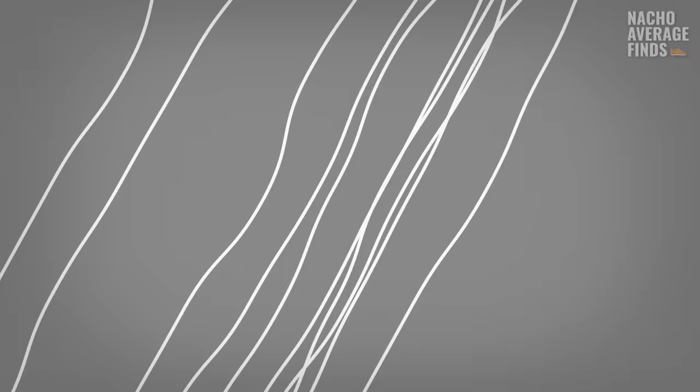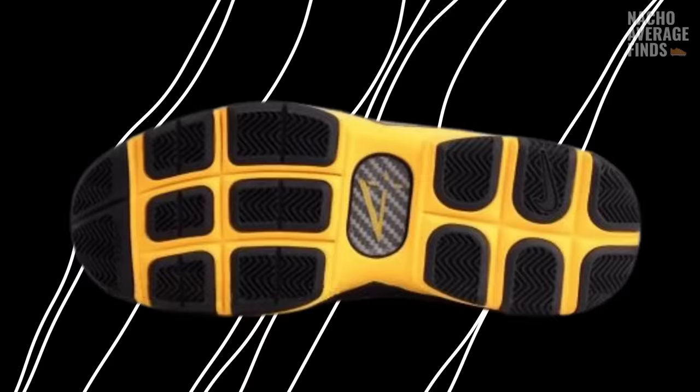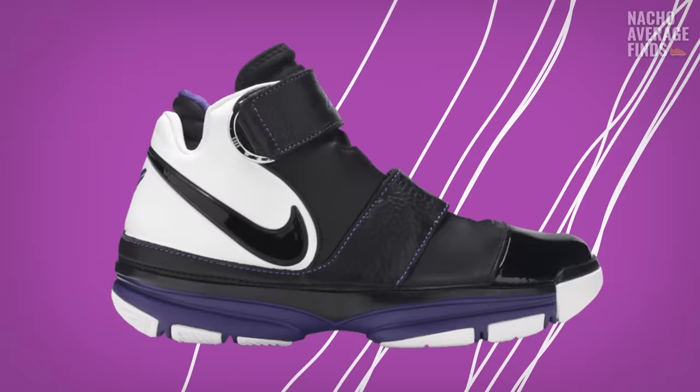The Kobe Two came out in 2006. This sneaker took inspiration from the very popular Free technology featured on a lot of Nike running shoes at the time. It also came equipped with a podular outsole design engineered to flex with the foot as it steps. The midsole was kind of awkwardly stitched to the upper, similar to how shoes like the Dunk and Air Force One are constructed, but done more abruptly. The Kobe Two was released in a variety of iterations — dubbed the Strength or ST, the shoe featured a new midfoot strap design for increased stability, which helped Kobe on the court.